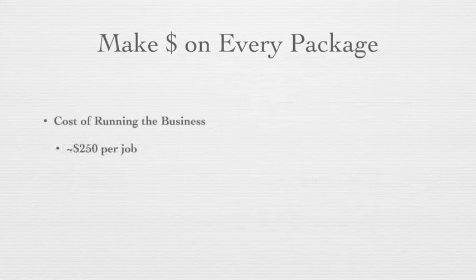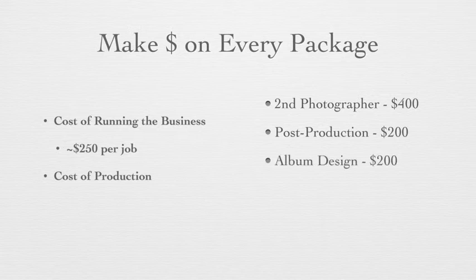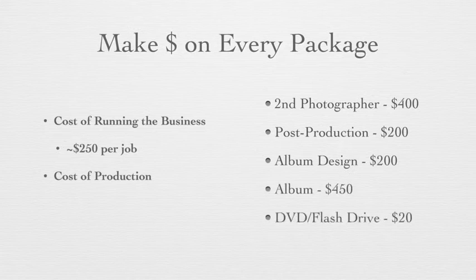Moving along to the cost of production: second photographers cost around $400 per job. Your post-production costs — editing or anything else you're doing to the photos — about $200 per job. Album design, $200 per job. Printing the actual album, $450. A DVD or flash drive that you're handing off to your client with files on it, $20. All of this equals about $1,300 per job.